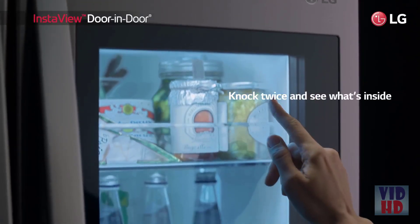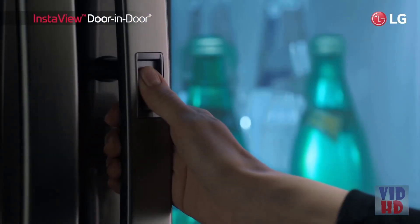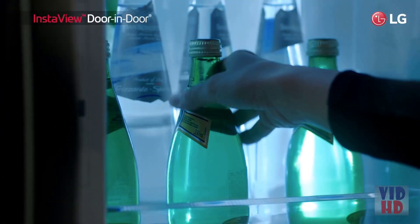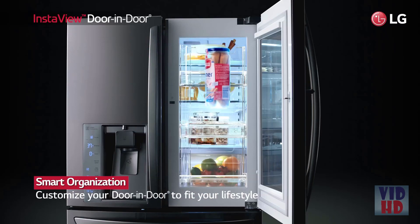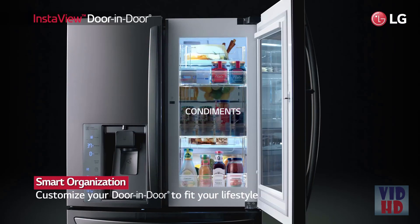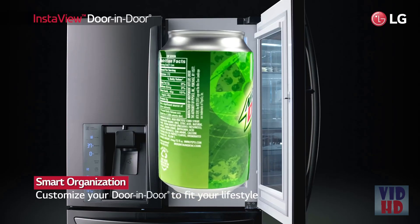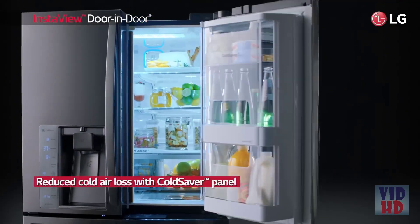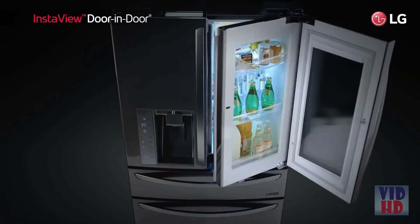You can simply knock twice on the tinted glass to illuminate the compartment for access to your favorites. LG's Door-in-Door panel is designed to meet your lifestyle. It has extra room for food storage with convenient organization for all of your family's favorite foods.